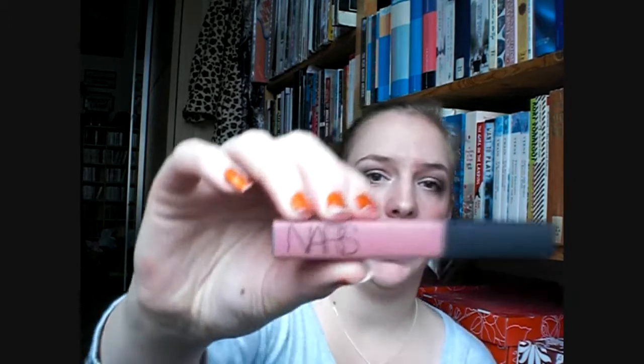Another very creamy lip gloss that I have and that I love is this one by NARS. This is NARS's Dolce Vita and it's a really nice berry color — it's really creamy and pretty opaque as well, as you can see when I swatch it. I wear this as a lipstick.